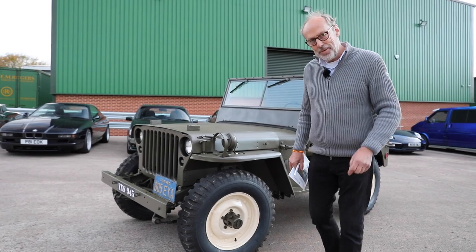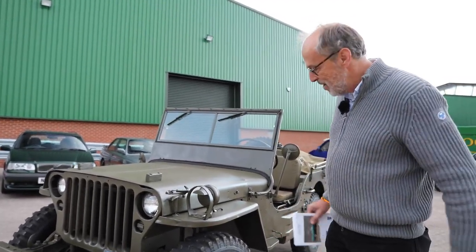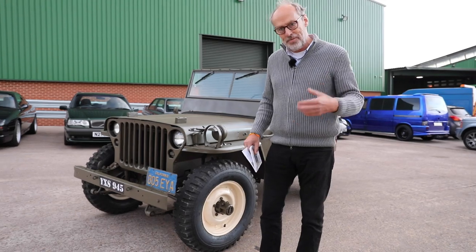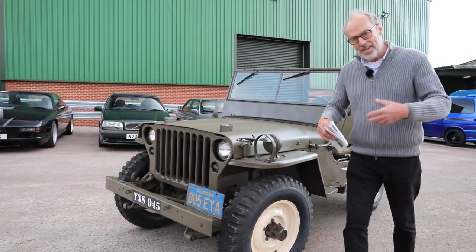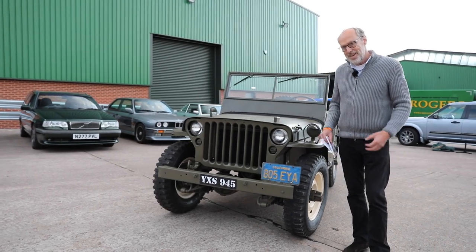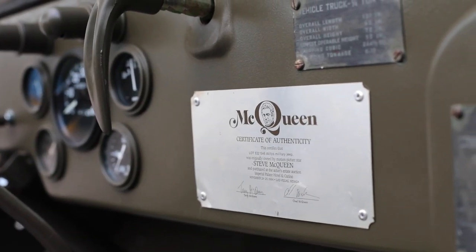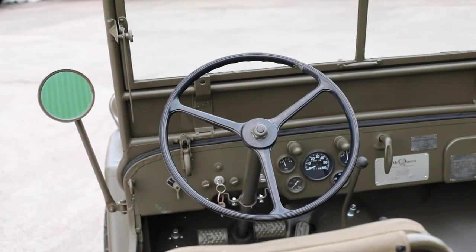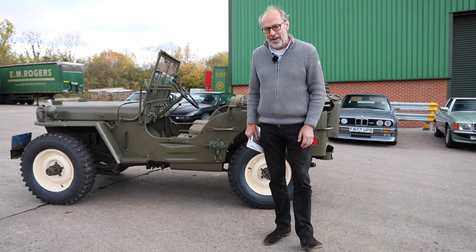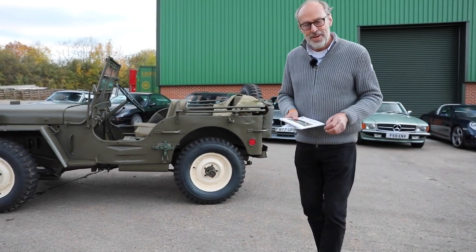There's one more car I just had to squeeze in — this Willys Jeep from 1945, originally owned by none other than Steve McQueen. It still has his California licence plates on it. It was sold from his estate in 1984 to a US collector and this is the first time it's been offered for sale in the UK. It's been mildly restored, comes with a certificate of authenticity on the dash, and all the paperwork. You can register and drive it in the UK. Guided at £80,000–£100,000 — what a piece of American history.